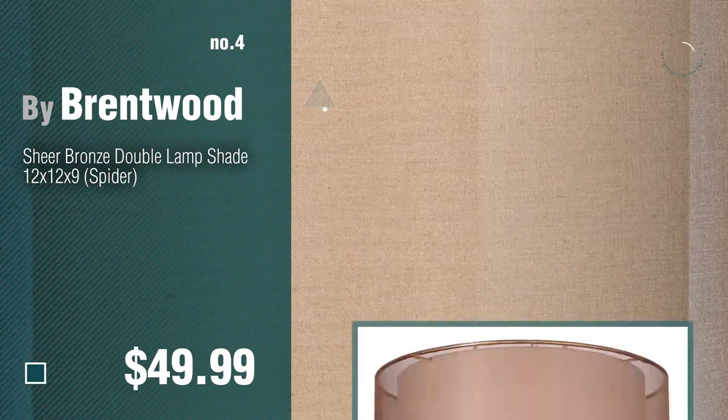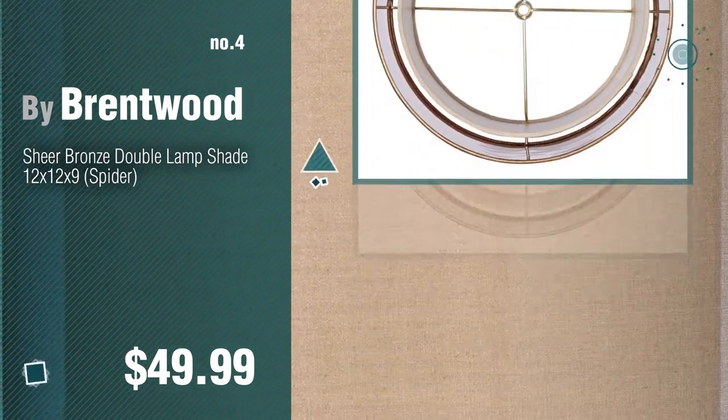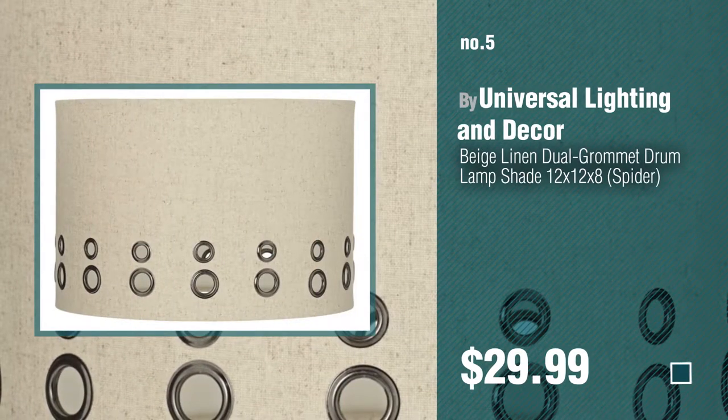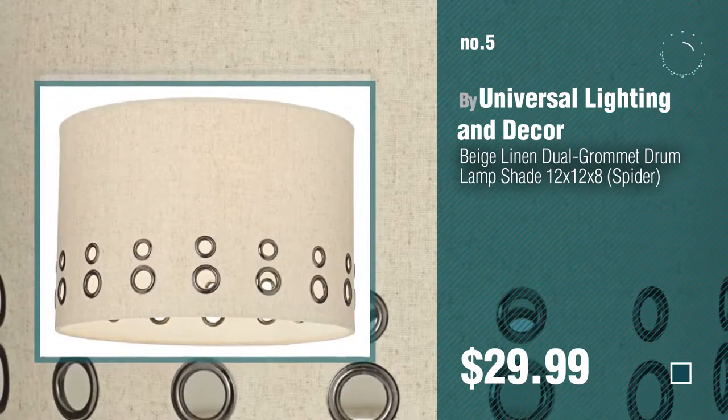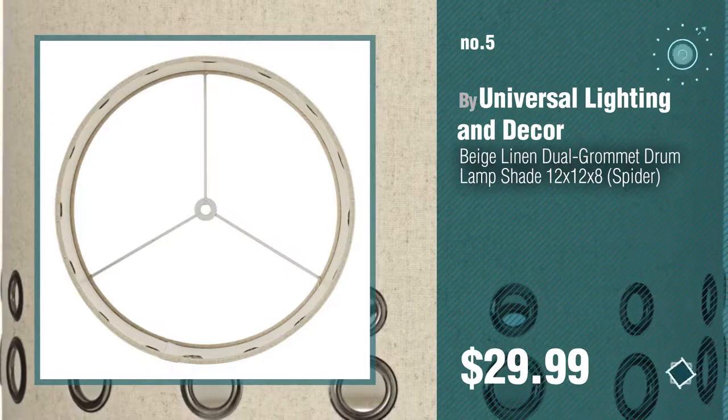Number 4, by Brentwood. Number 5, by Universal Lighting and Decor. Find these mid-century lampshades at up to 70% off by clicking the description below.